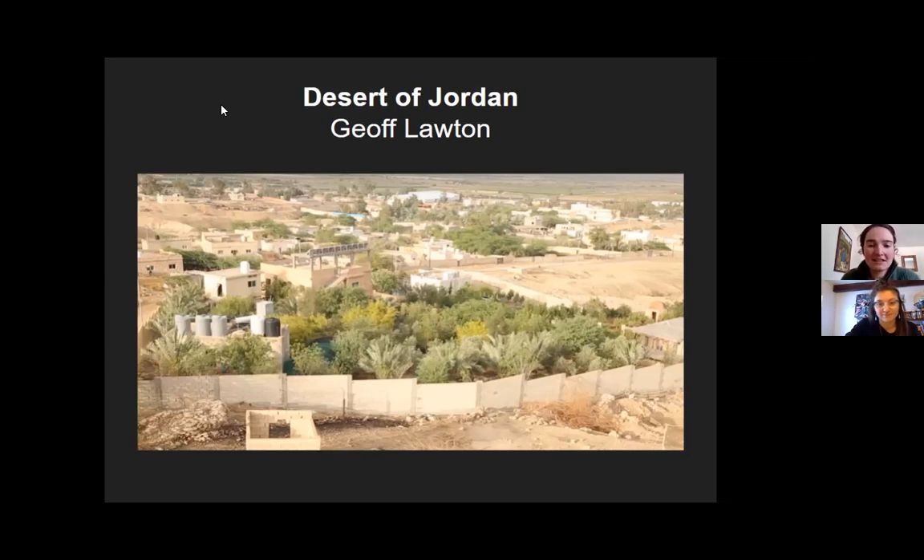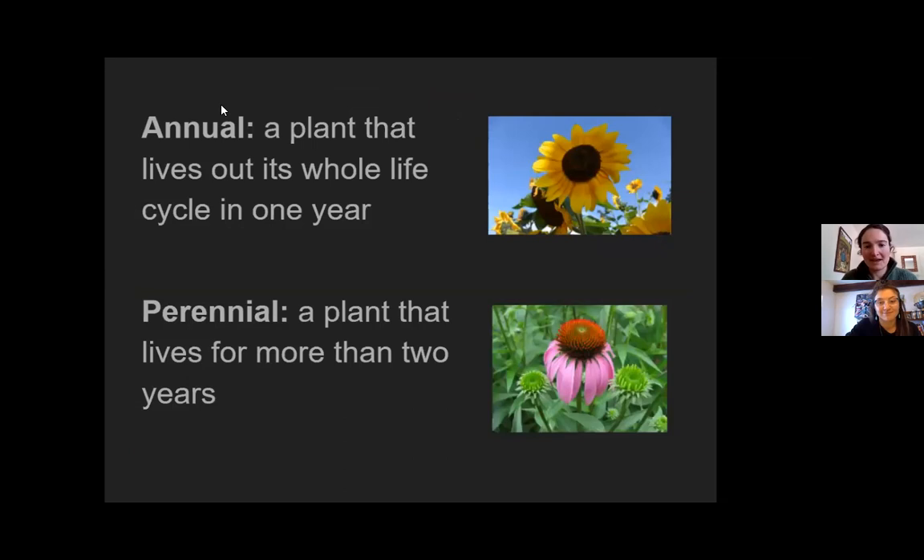I want to clarify the definitions of annual and perennial before we get into anything. An annual plant lives its whole life cycle out in a year — a lot of our vegetables, sunflowers, some flowers are like this. A perennial is a plant that lives for more than two years; even if it dies back to the ground, it comes back the following year.